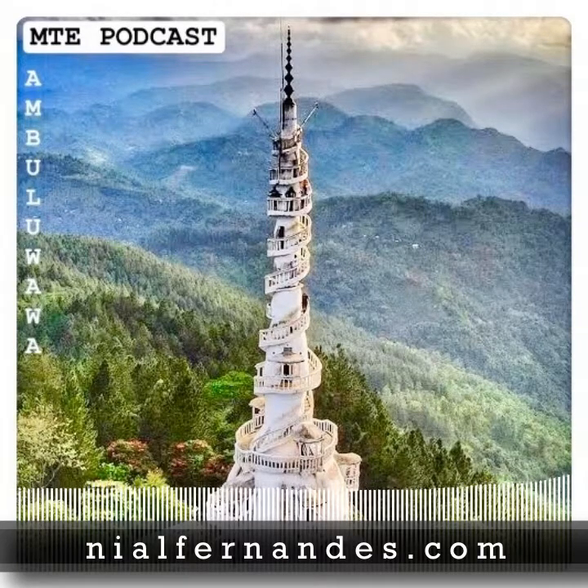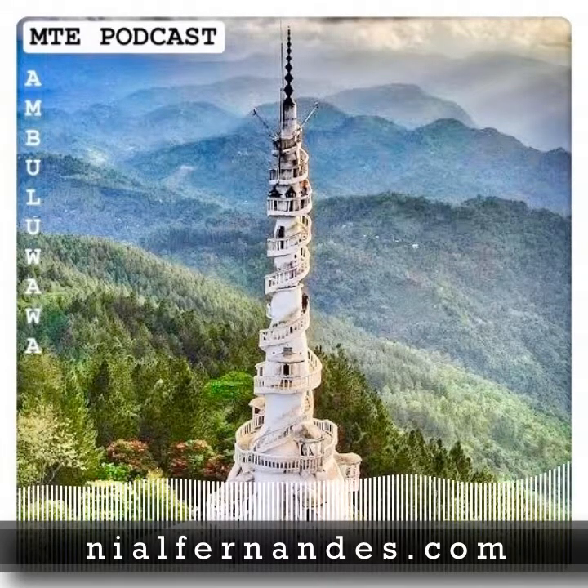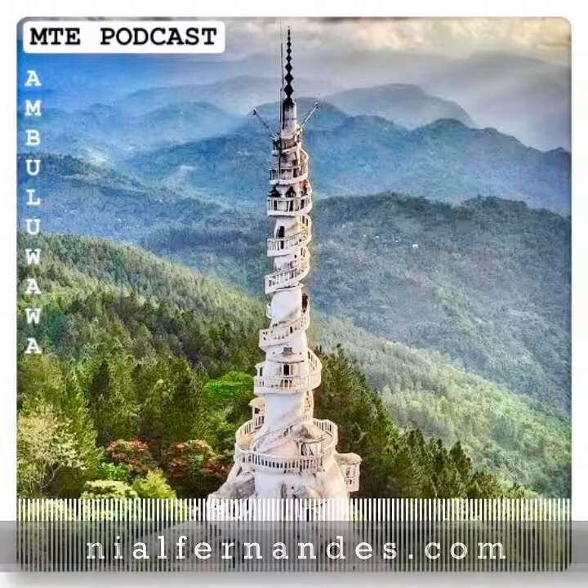This episode of MTE Podcast was designed to take you on a journey to the Sri Lankan highlands. I hope you enjoyed the trip, and can't wait until we're all able to travel again. MTE Podcast is produced by me, Niall Fernandes. Each episode includes bonus video content, available at MTE Podcast on Instagram, Facebook, and Twitter. Thanks for listening. Chat next week.